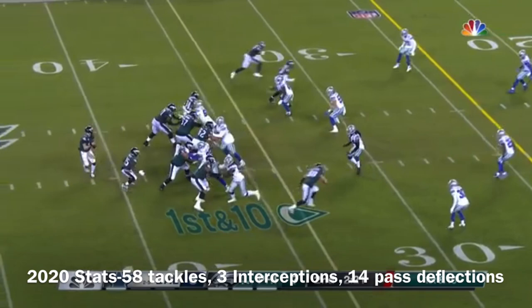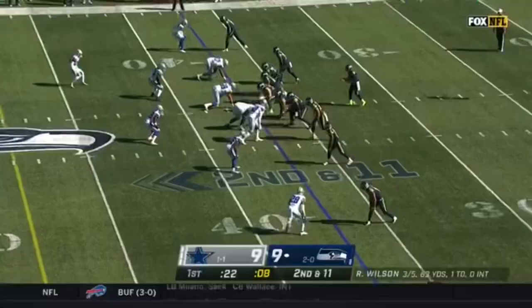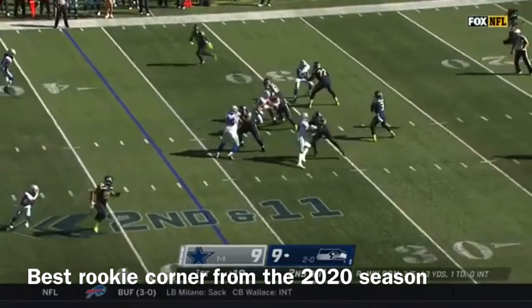It's a first down. Trying to get on the board toward the end of the half here. Wentz keeps his eyes downfield, throws into the end zone into double coverage — and that will be taken by Diggs.